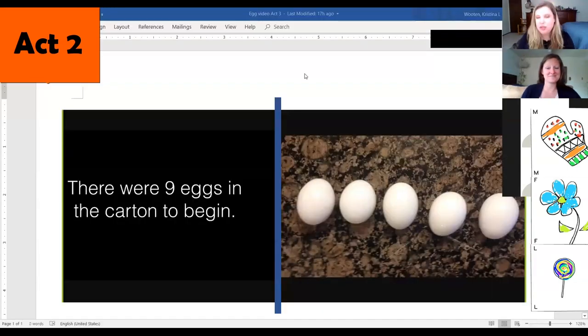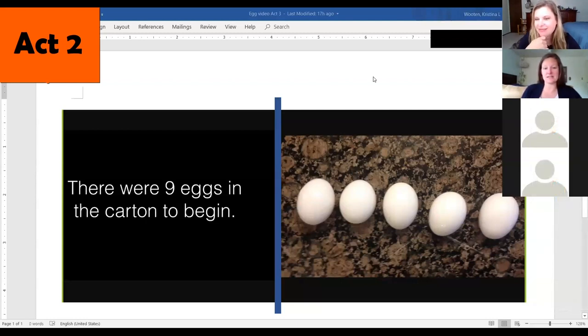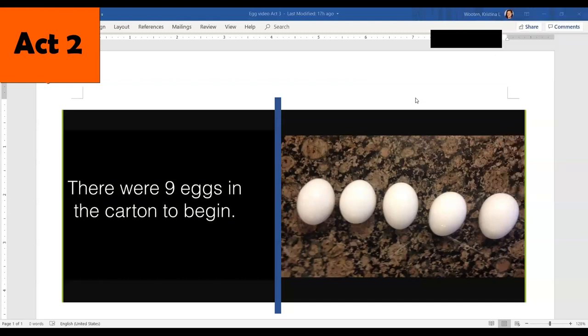So if you have tools you can use right now — paper, pencil, or a manipulative like blocks — use those tools to see if you can figure out how many eggs broke. For those of you at home, this is a great time to pause the video and see if you can help us answer the question: how many eggs broke?